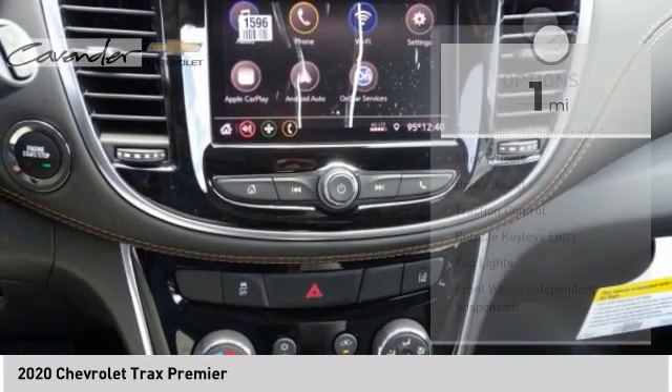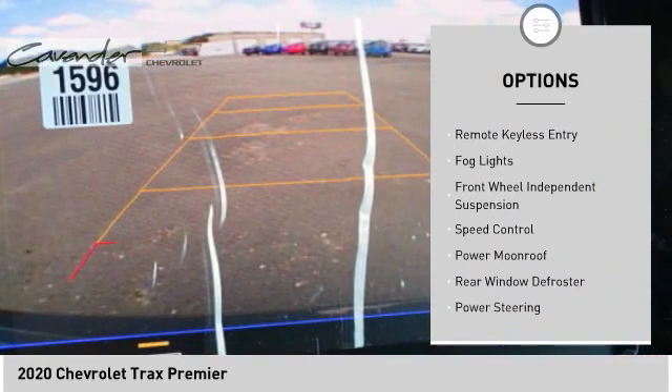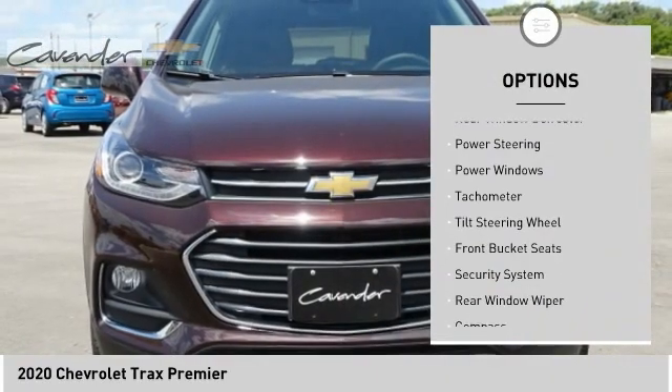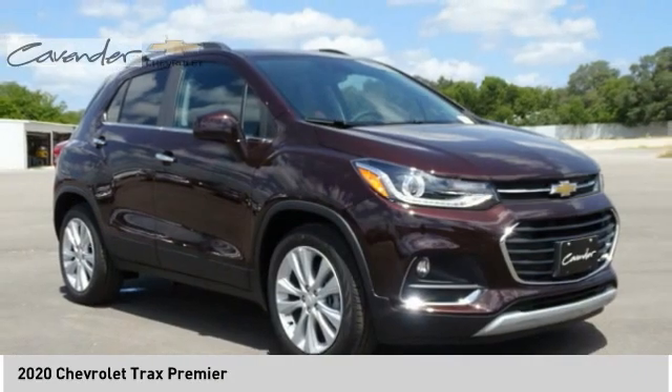Here are some of this vehicle's great options: electronic stability control, alloy wheels, brake assist, traction control, remote keyless entry, fog lights, front wheel independent suspension, speed control, power moonroof, rear window defroster.